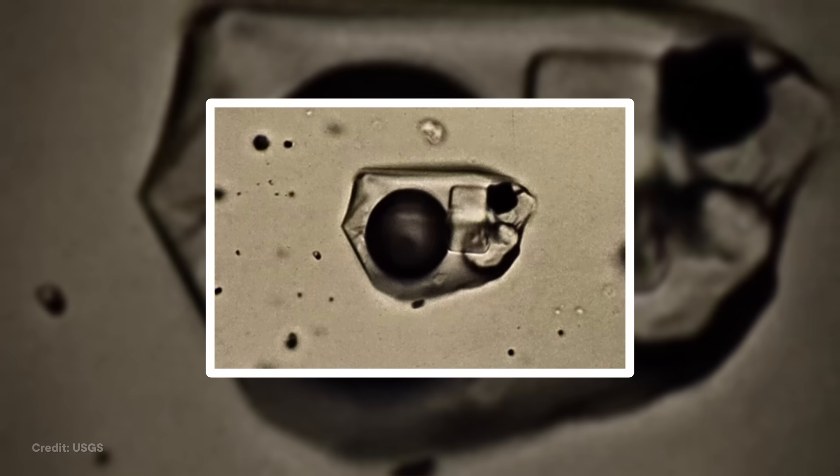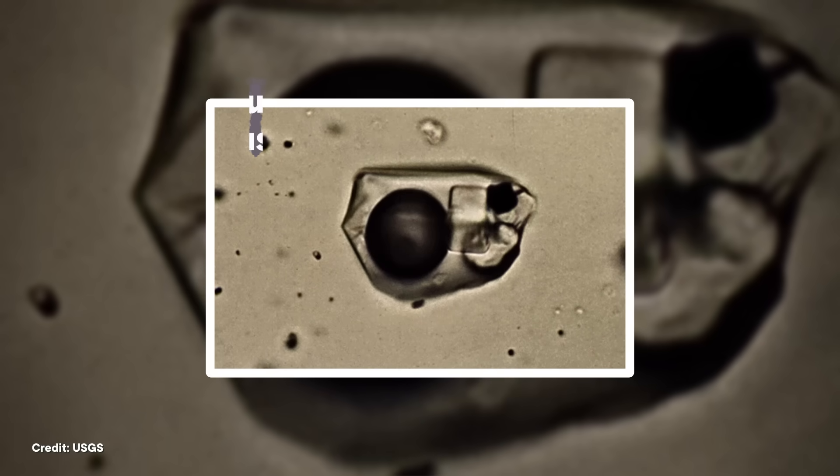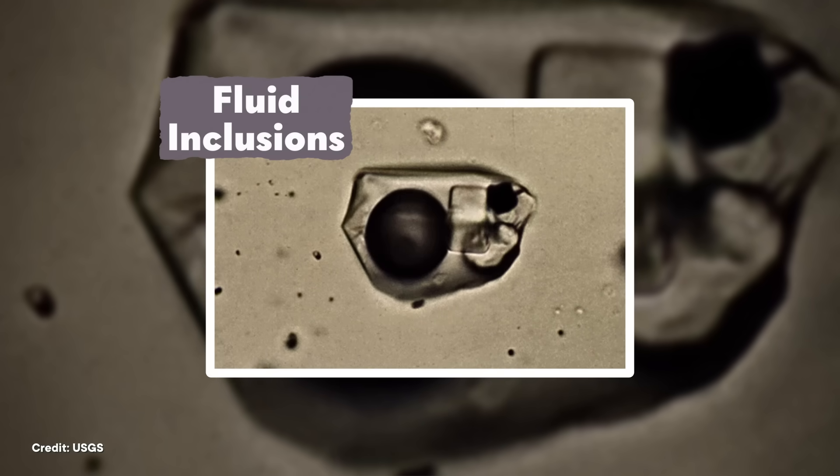Most of this mineral growth happens deep beneath the earth's surface where temperatures are typically warmer. So when those minerals are brought to the surface, the rock cools down. When the warm liquid inside cools down, it contracts more than the surrounding crystal, creating a gas bubble that the liquid can slosh around in. Together, these liquid and gas bubbles trapped inside crystals are called fluid inclusions, and they can be found in a surprisingly wide range of minerals.